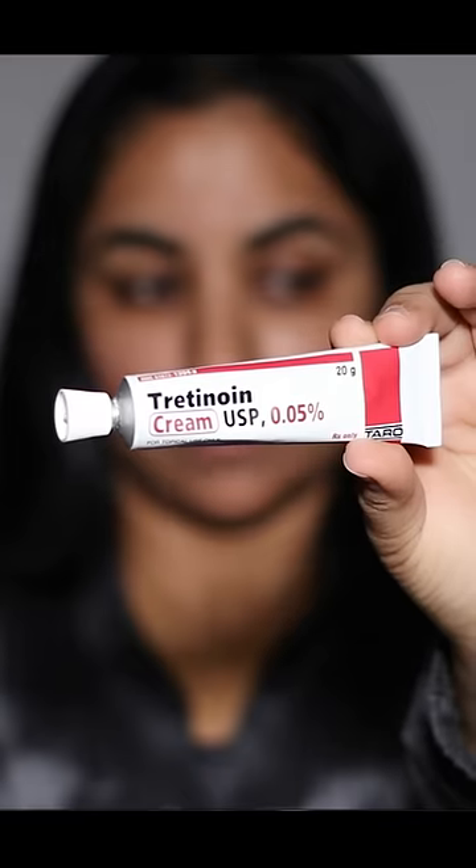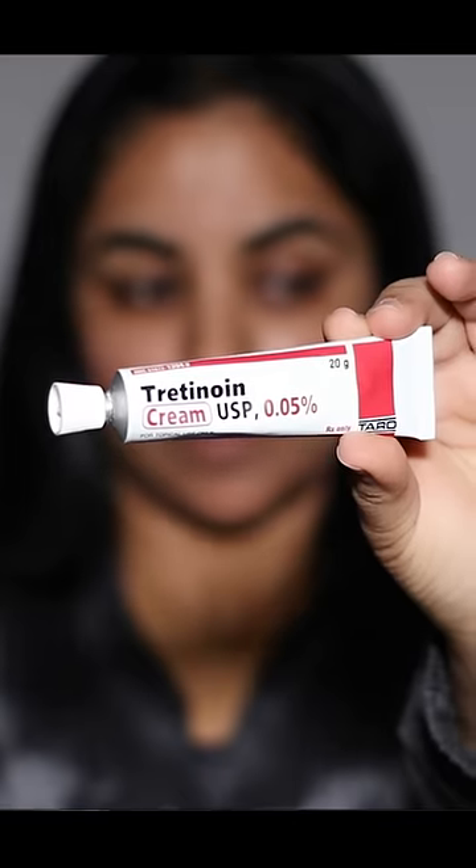If you have melasma, hyperpigmentation, dark spots, uneven skin tone like me, or just want to improve the texture of your skin, this, my friends, is magic in a tube.